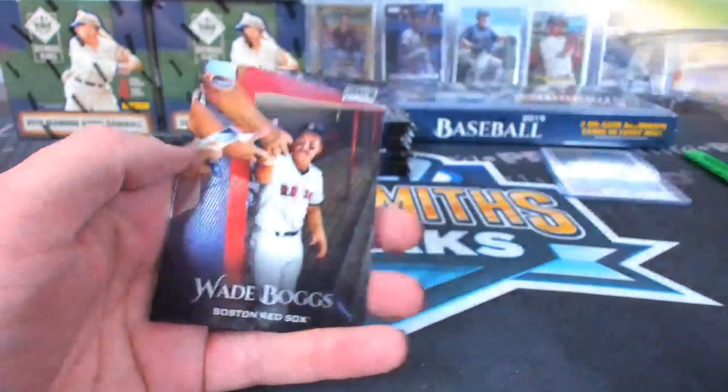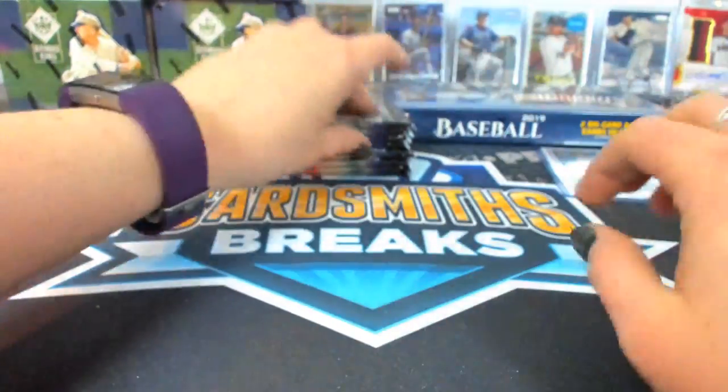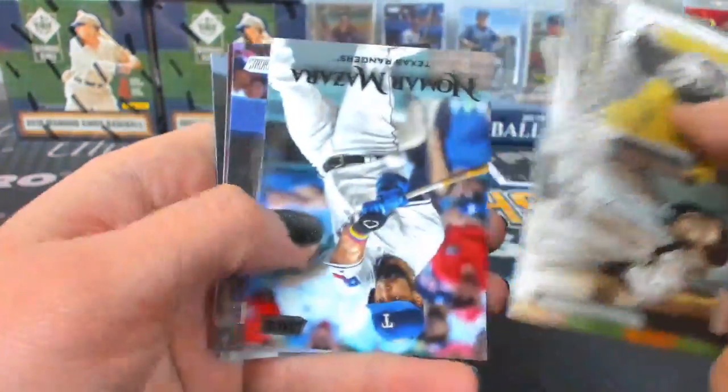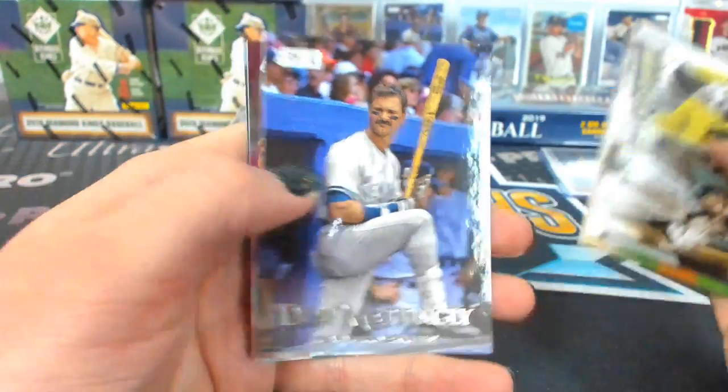Adam Jones, red. Wade Boggs Chrome, Boston. John Mattingly.